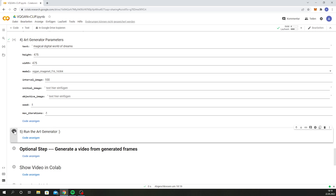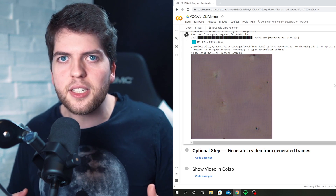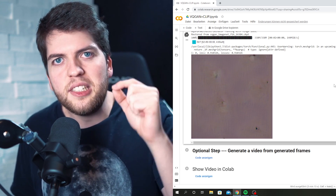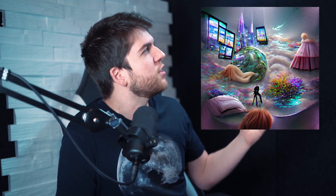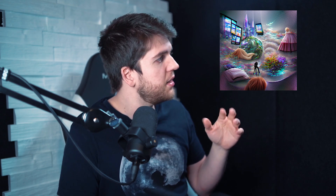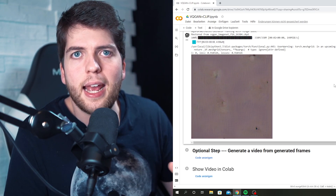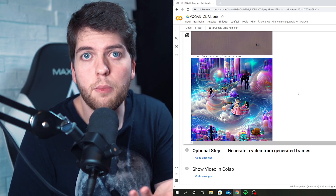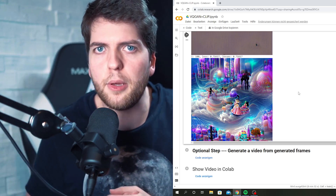Then you only have step five left, which generates your final image. At first you'll just have some random noisy images, but the longer you let it run, the more detailed and amazing your artwork will be. This image, for example, ran for 2000 iterations, and look how insane that looks. I think all I put in was 'digital world' or something, and this is what it came up with. How amazing is that? This took me about an hour. The longer you let it run, the more details will appear. After you're happy, you can just save the image to your computer and you're good to go.